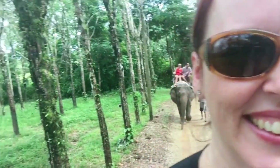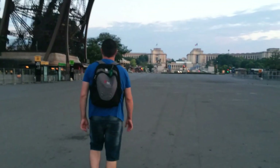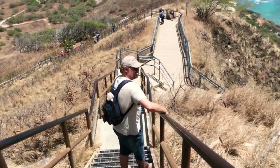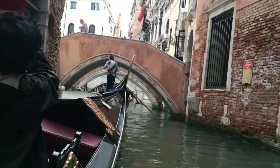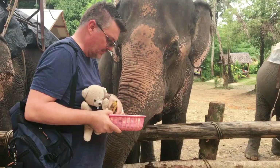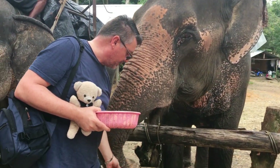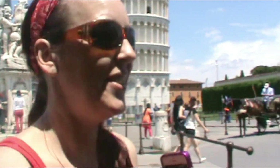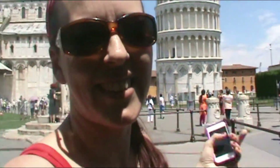Hi, we're the Henleys, and for the past few years we've been traveling the world and exploring new places and cultures. From ancient ruins in Rome, to volcanoes in Hawaii, washing elephants in Thailand, and walking the Great Wall of China. We can't wait to share more of our adventures with you. Don't forget to click subscribe so you don't miss a thing.